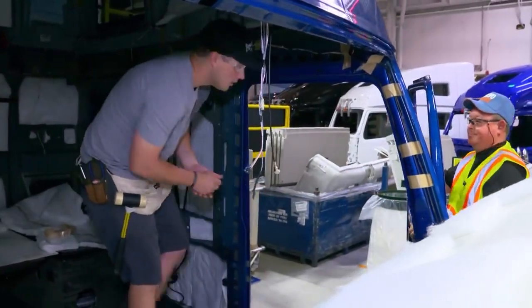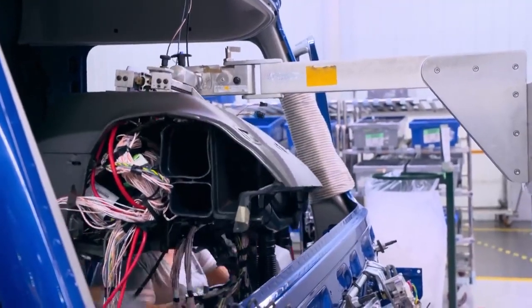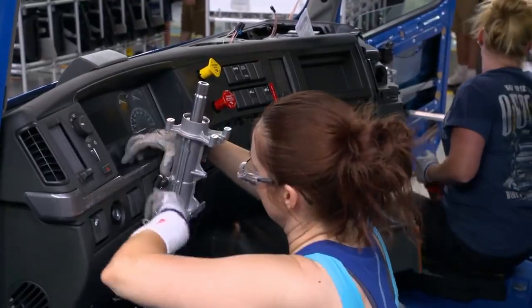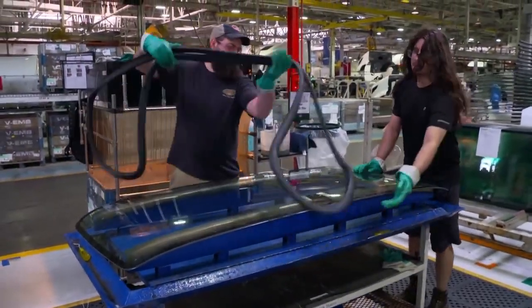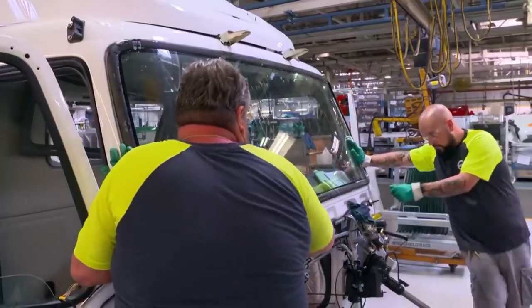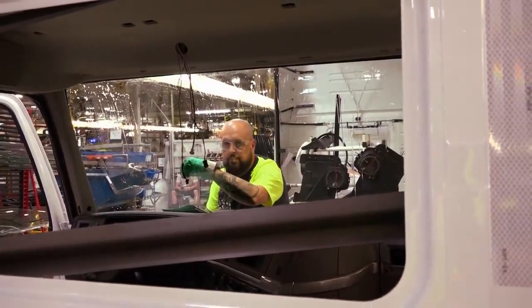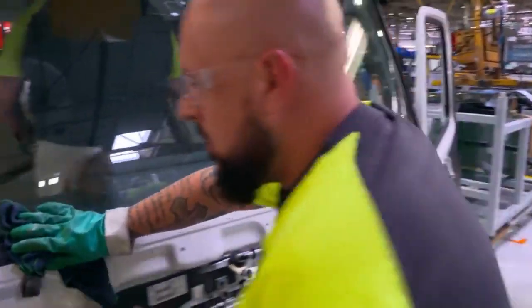This is where the dashboards are fitted. A mobile lifting platform means women can also work at this station — women make up close to 25% of the factory workforce. Some jobs, however, are done exclusively by men, such as installing the windscreens. First, rubber is stretched across the windscreen and wiped down with lubricant, then a string is inserted into the rubber. While the cord is pulled out from the inside, a technician fits the screen into the rubber, wipes it down, and the job is done.